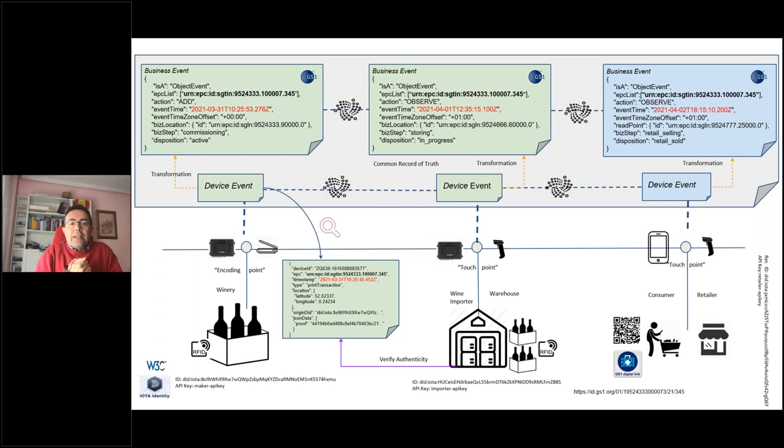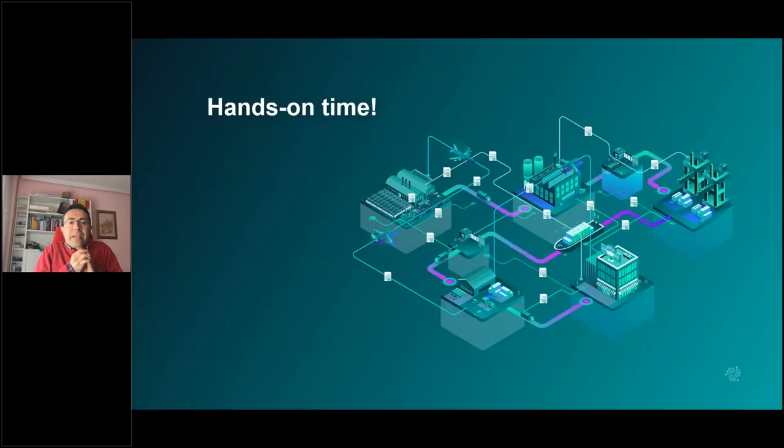All these events are secured on the IOTA Tangle — immutable and secure. It's important to understand the difference between device events, which are what the device has read or scanned, and business events, which are higher-level — for instance a 'store' event when the warehouse receives the bottle, or an event when the retailer has sold the wine. This is the demonstration concept, and now I will make it live.